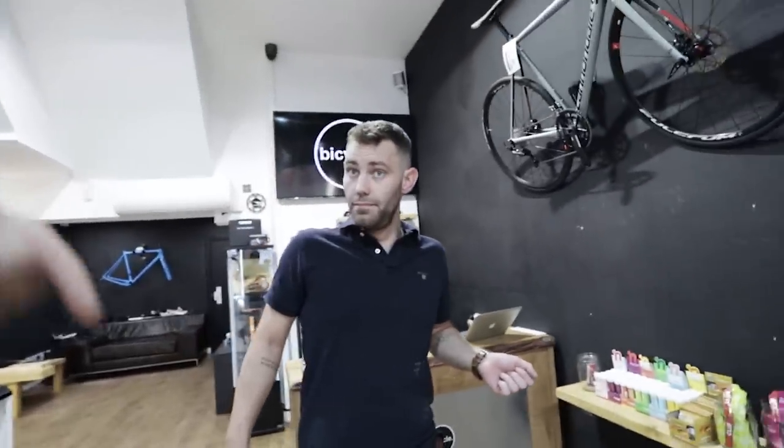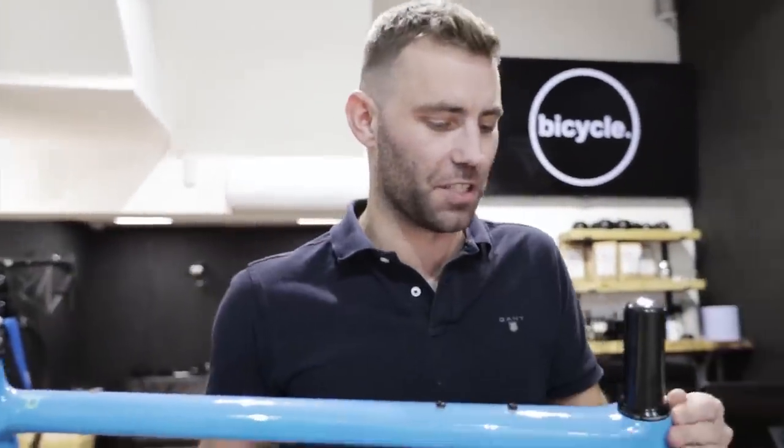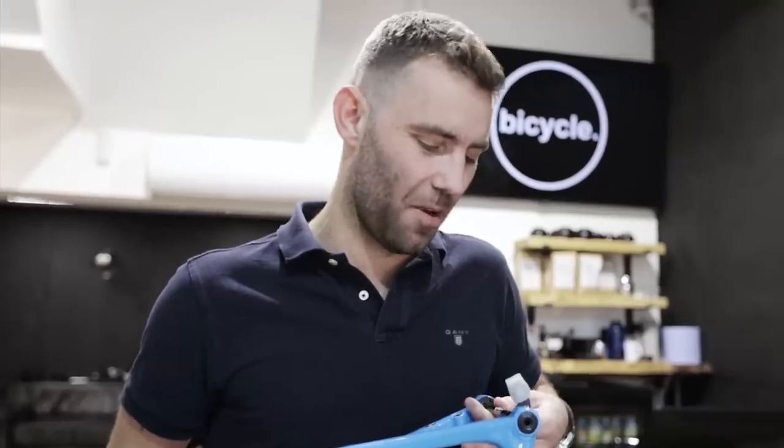As a bike fitter, do you find that gravel bikes tend to fit people quite well because of the high head tubes? Absolutely — there are exceptions to the rule, like the Open Unbeaten Path, which is really aggressive. I ended up with 30mm of spacers under my stem on mine, and it wasn't really the right bike for our Vietnam trip. So if you're looking for a winter bike, gravel over cyclocross is nearly always the better choice because of the geometry.